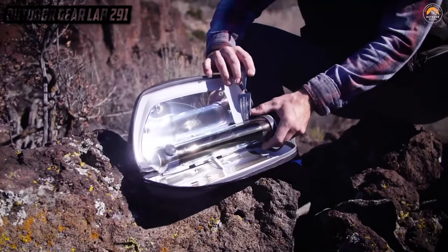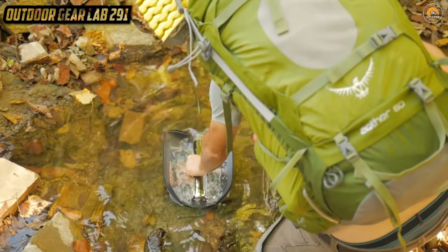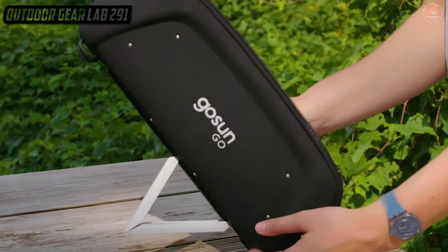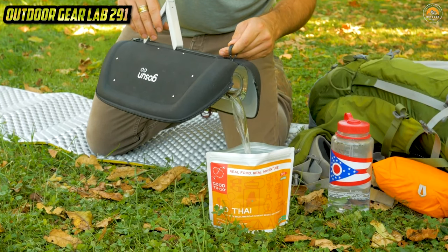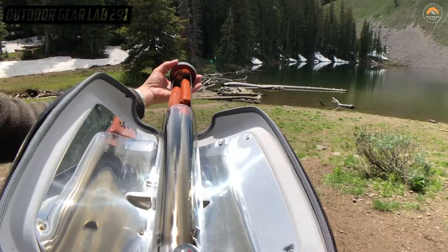The Go Sun Solar Oven is your ticket to delicious, off-grid cooking, where you can whip up everything from steaming hot casseroles to perfectly roasted veggies, all while reducing your carbon footprint. Bask in the brilliance of solar-powered gastronomy, because with this oven the sun is your secret ingredient and every meal is a taste of the future.